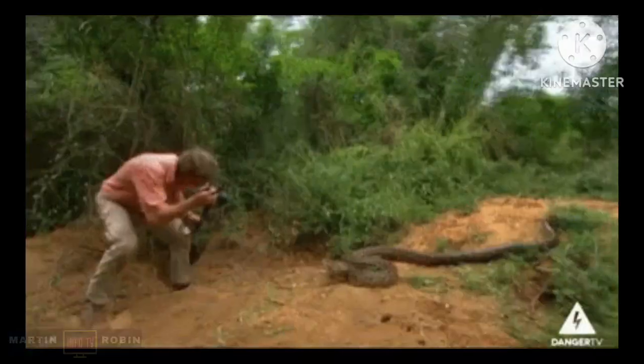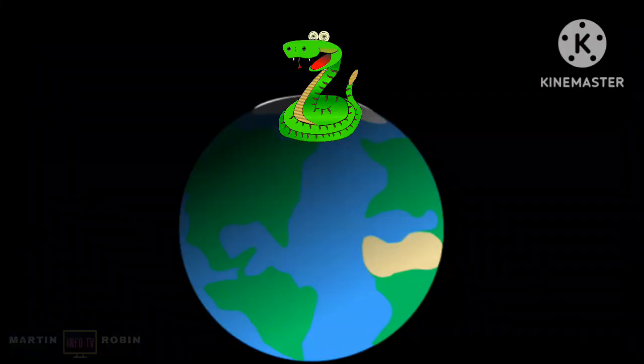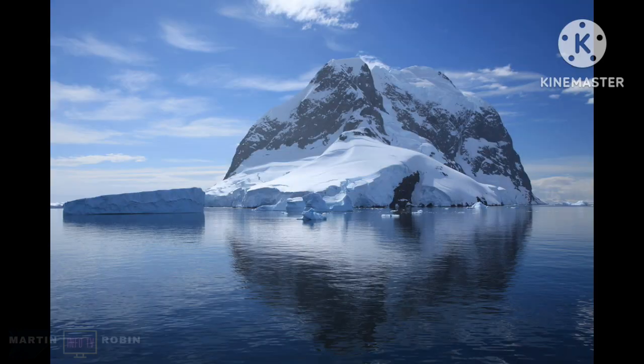Only 200 of the 600 venomous snakes have enough potency to harm a human. Snakes can be found on every continent on Earth except Antarctica. Even though they have teeth, snakes do not chew their food — they swallow it whole.